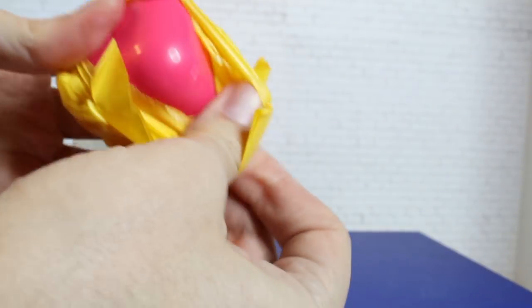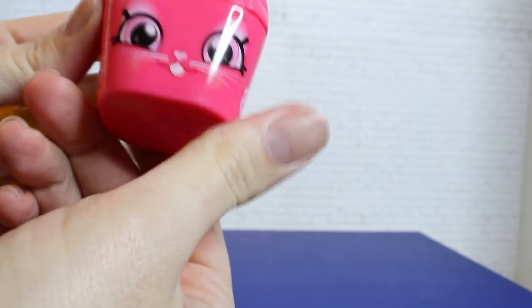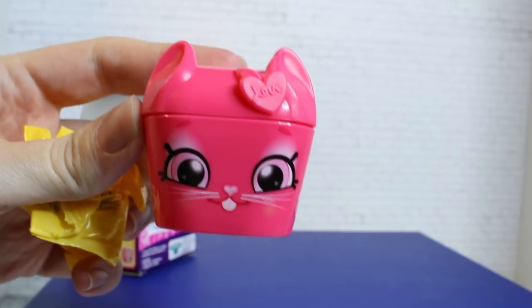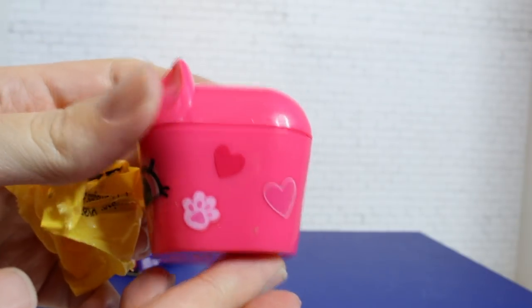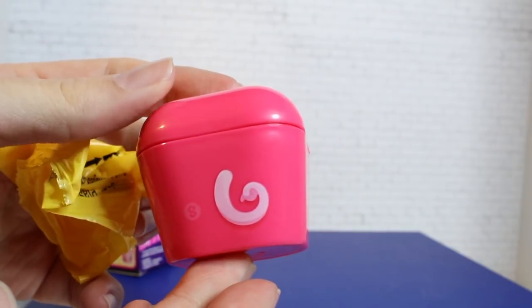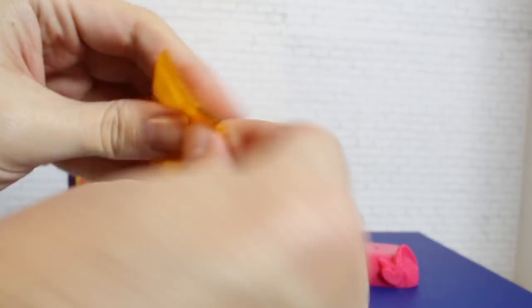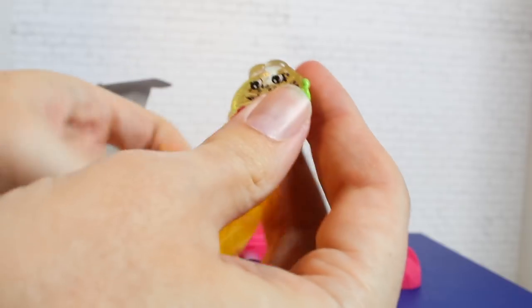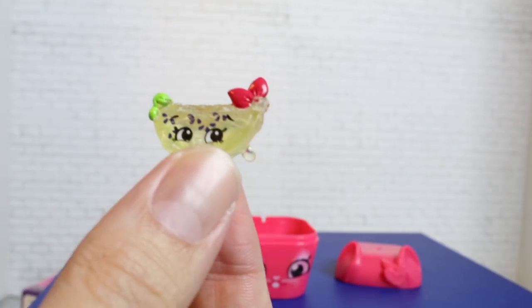It looks pink — oh, it's a cat! So we got a little kitty. Very cute, very Valentine's looking. She has paw prints and hearts on her and a little curly tail. Let's see what's inside — there are two mini Shopkins inside each pet pod.